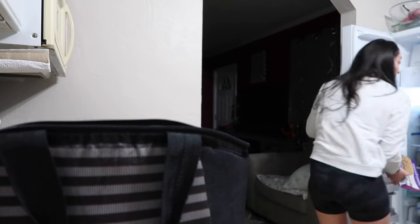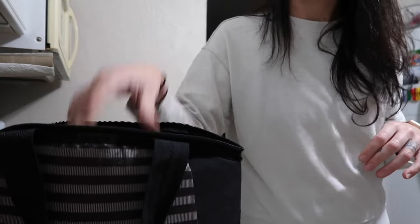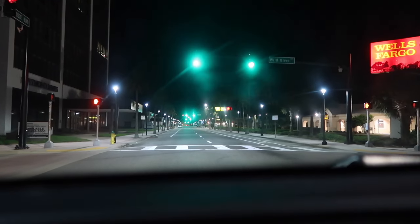I just throw my lunch together real quick so that I can get out the door by 5:30. I try to get to the hospital by at least 6 because I have to change out into scrubs and all that good stuff.